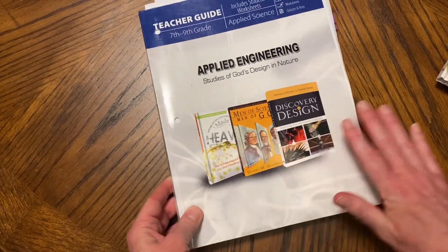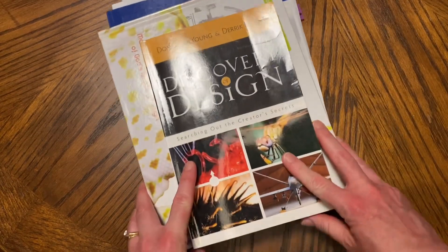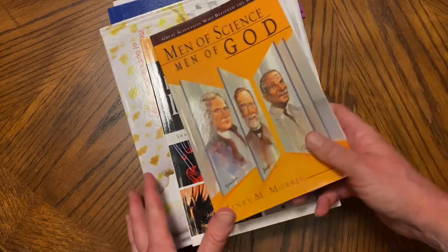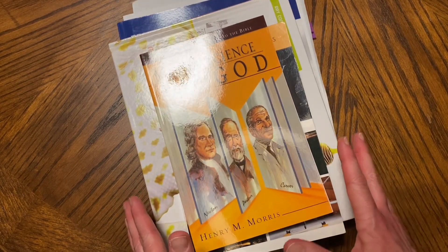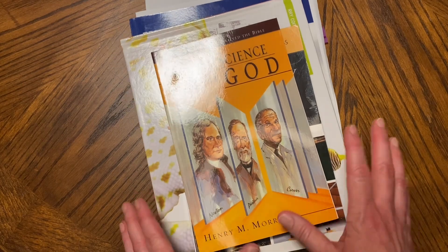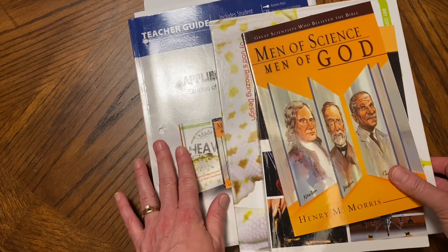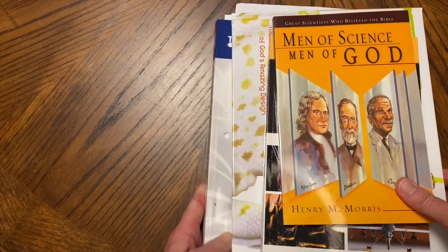I just really like this curriculum for a middle schooler. It has simple instructions — it makes sure they get their science in. Science is one subject that seems like it's easy to skip, so this would commit them to a schedule. They know where they're at, and it will prepare them for high school.